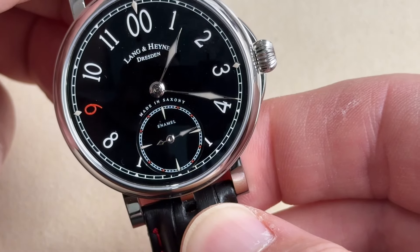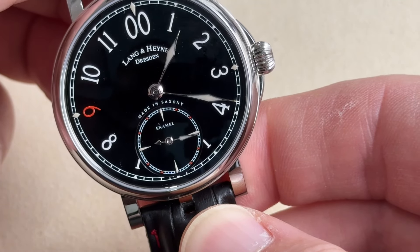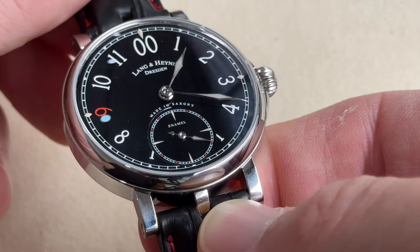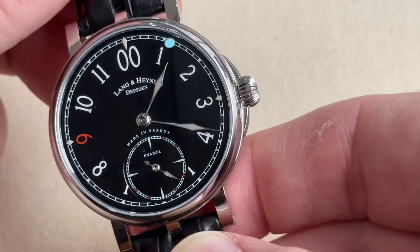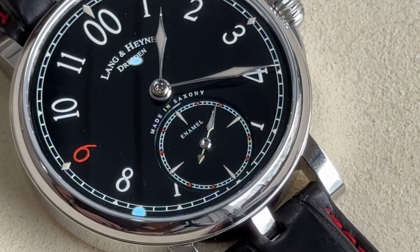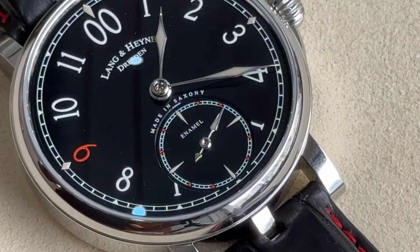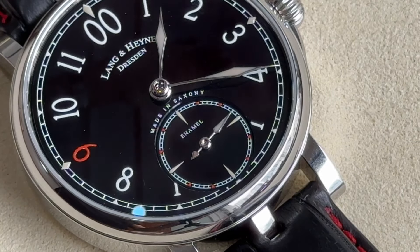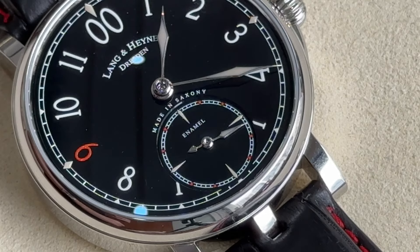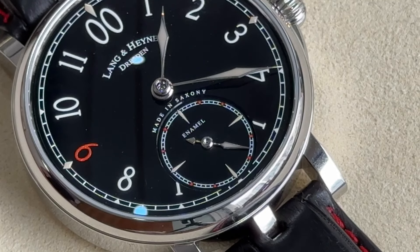A new technology allowed them to cut solid glass enamel discs — two of them, one for the sub-dial and one for the main dial — which are affixed to a metal carrier and highly polished. Since this cannot be fired again, the printing was done with high-quality lacquer. The hands are filled with Super-LumiNova, as are the indices. The lancet hands indicate the time very precisely.